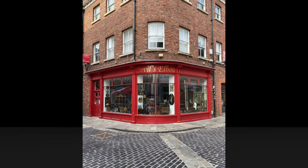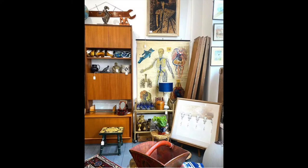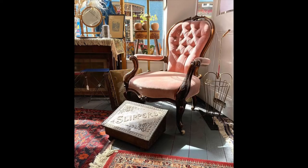Number four is Devil's Elbows Antiques. Another fairly new addition to the York antiques and vintage scene. Another beautiful shop, painted bright red so you can't miss it. They sell everything from textiles, vintage interiors, homewares, and books. I always find something very interesting in there. It's become quite a popular shop in the scene, so well worth a visit if you're in York. Devil's Elbow Antiques — go check it out.